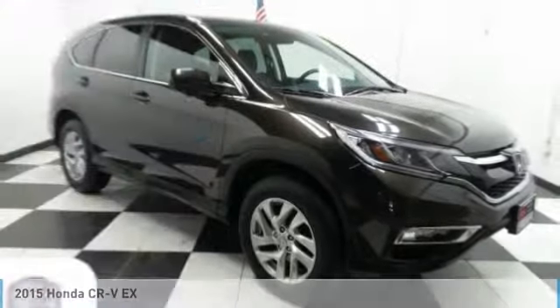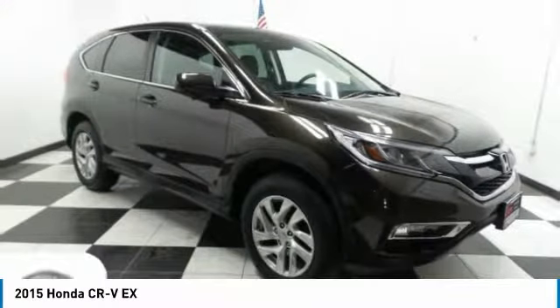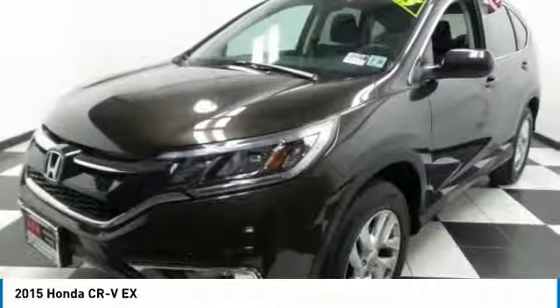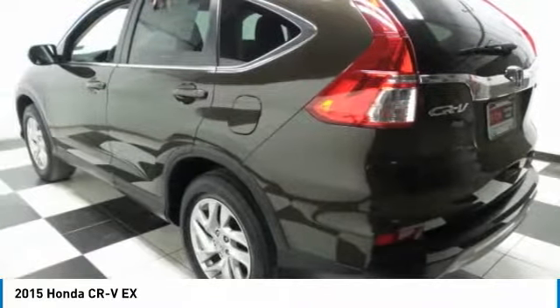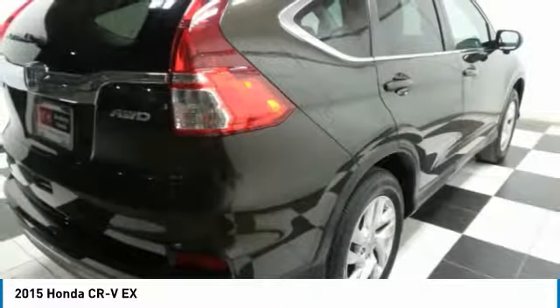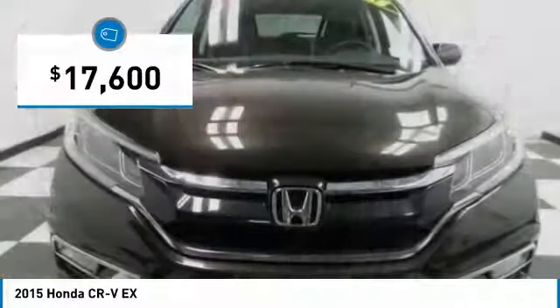The 2015 Honda CR-V — a top recommended vehicle because of its car-like driving manners, good value, cool technology, and comfy interior, and is priced below $20,000.